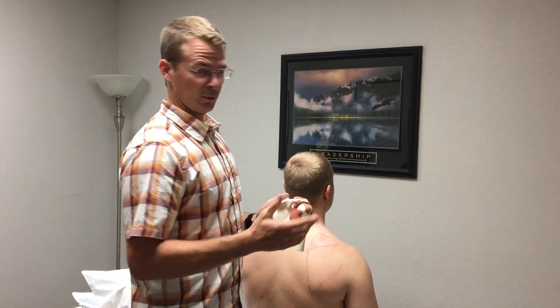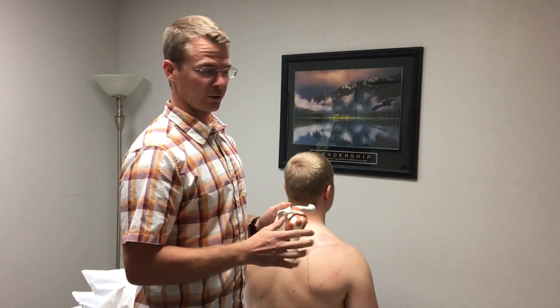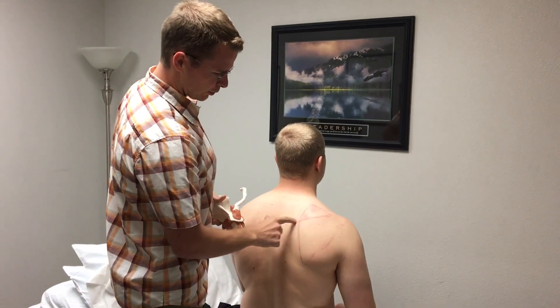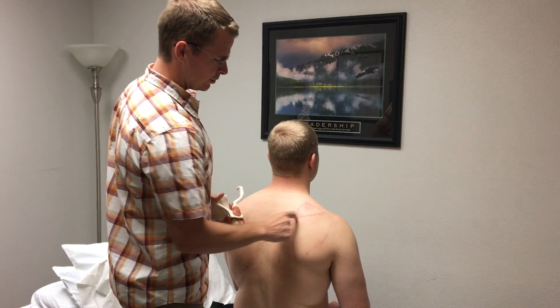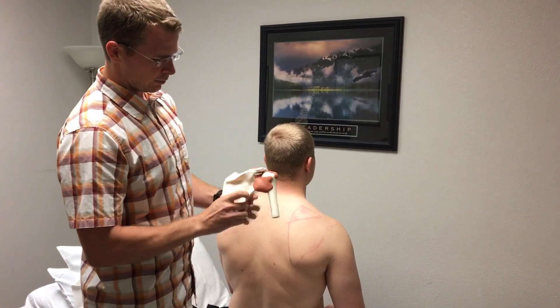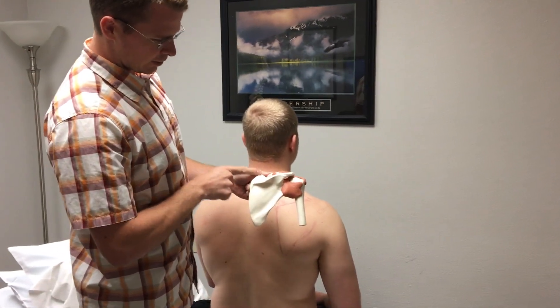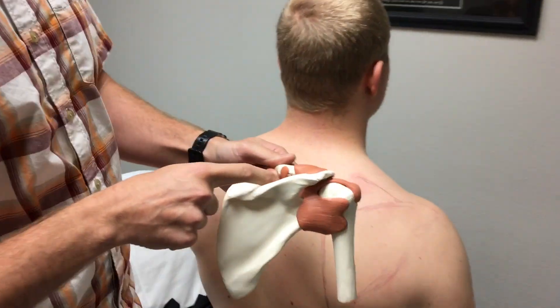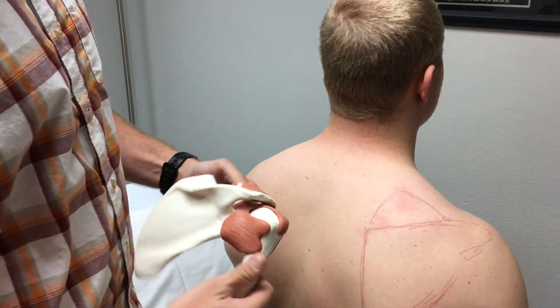To make sure that we're on the first rib, we need to go through this little exercise on our patient. I've drawn the orientation of his scapula, and the particular portion I'm interested in is this pointy part right here — which we've outlined on our patient.